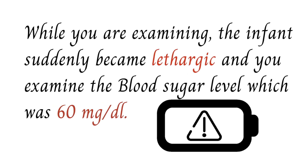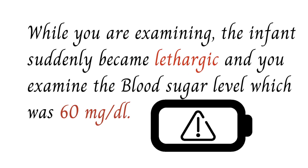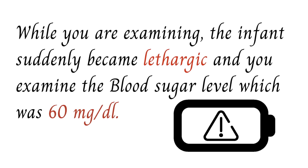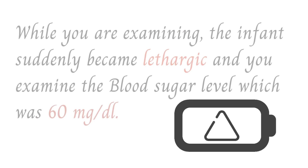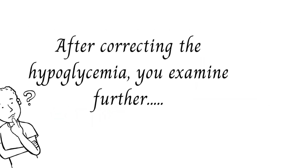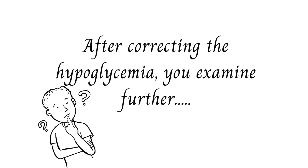As you are examining the child, the infant suddenly becomes lethargic. You check the blood sugar level and it was less than 60 milligrams per deciliter — hypoglycemia. You decide to correct the hypoglycemia first, then continue the examination further.